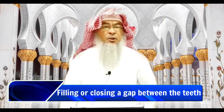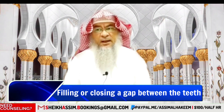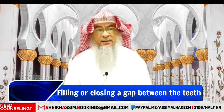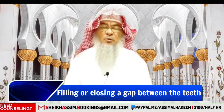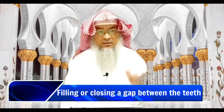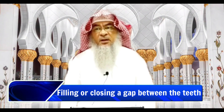However, the question here is about filling a gap, not making one. Nowadays a gap in the teeth is generally considered an abnormality, though we should consult dentists and ask normal people — and the vast majority would say it is a normal thing. Some might even say it looks more beautiful, in which case filling it would be prohibited as it would be altering the creation of Allah.